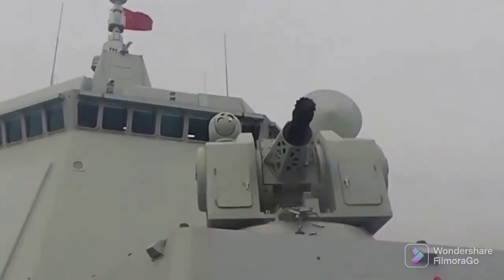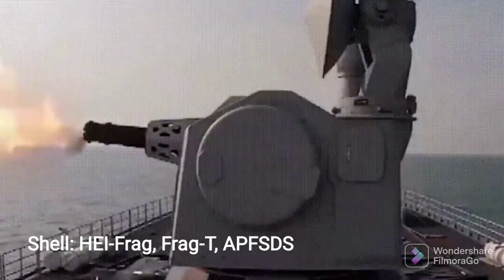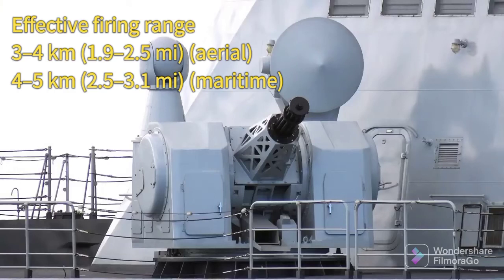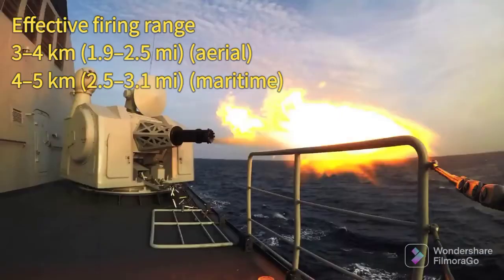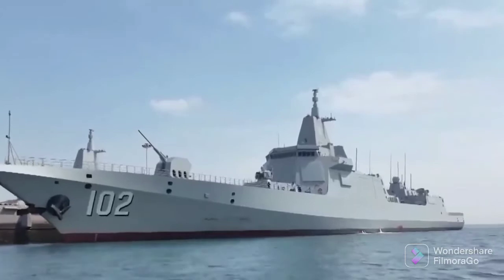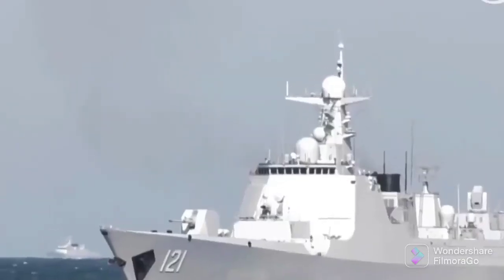The gun is the HPJ-11 naval gun, a close-in weapon system dedicated to intercept enemy anti-ship missiles. The gun is called the 1130 gun in most reports. It is believed the 1130 gun is the best naval close-in weapon system. It is mounted on the 055 class destroyers, some 052D destroyers, and Chinese aircraft carriers.